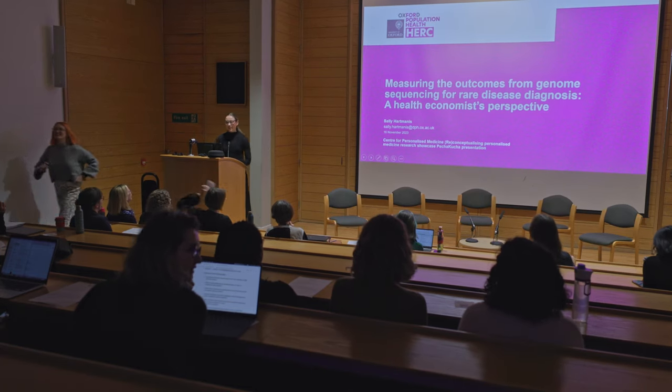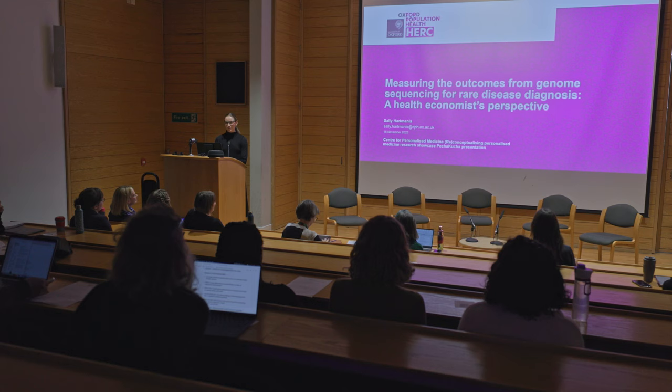Hi everyone, I'm Sally. I'm a DPhil student in the Health Economics Research Group at the University of Oxford. And today I'm going to be talking about issues in measuring the outcomes from genome sequencing for rare disease diagnosis.